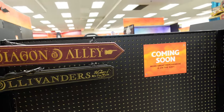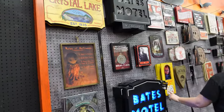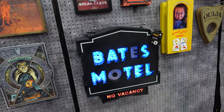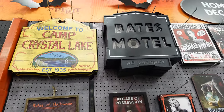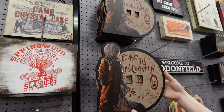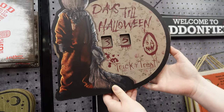And not that Harry Potter has anything to do with Halloween, but they're going to have a little section right here, and they got some signs. Looks like these light up, at least the Bates Motel one. Oh, this is awesome. What do we got here? Bates to Halloween? Yeah. That's cute.